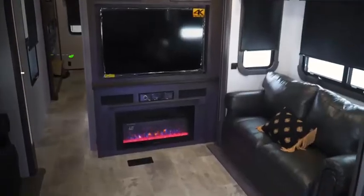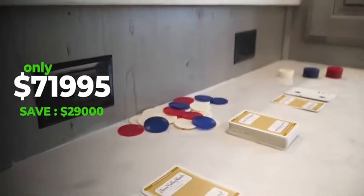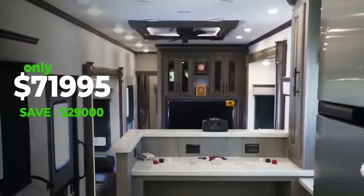Whether you're hot or cold, you'll be sure to hit the jackpot with this fully insulated unit. The buy-in price is $71,995, and that's over $29,000 in savings here at Northern Michigan RV.